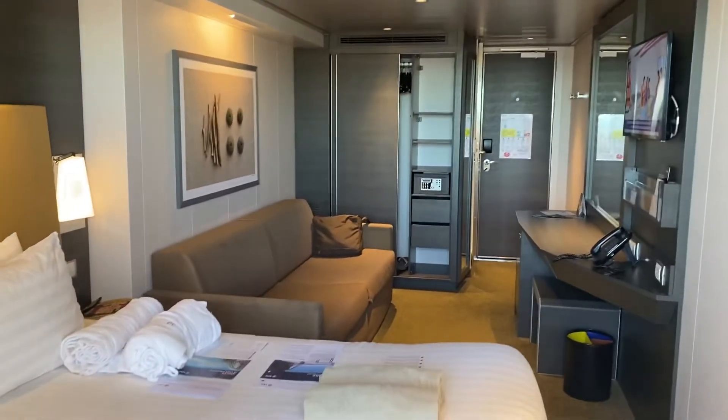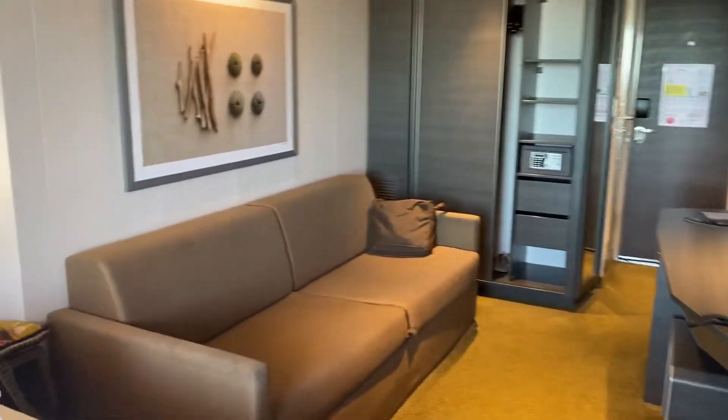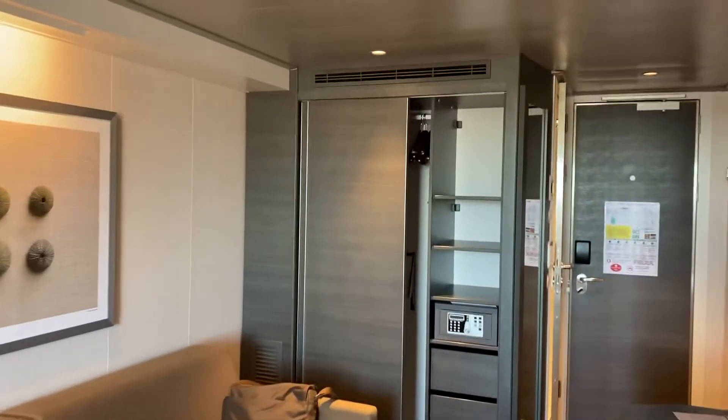Again, this is cabin 10-270, MSC Maravilia of MSC Cruises.